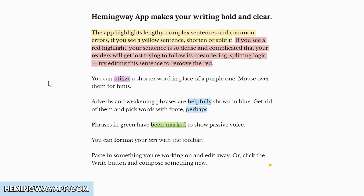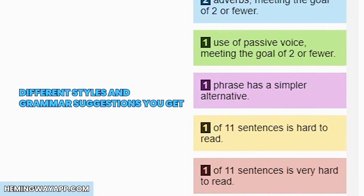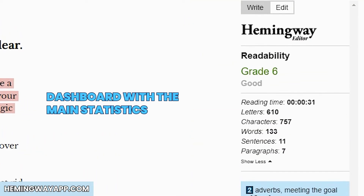Each different highlight represents a separate tool, where you'll find the different styles and grammar suggestions you get. On your right, you'll find a concise dashboard with the main statistics. It gives your writing piece a score and summarizes the key elements and suggestions to include in your text body. But if you just want to focus on your writing, you can use the write mode.